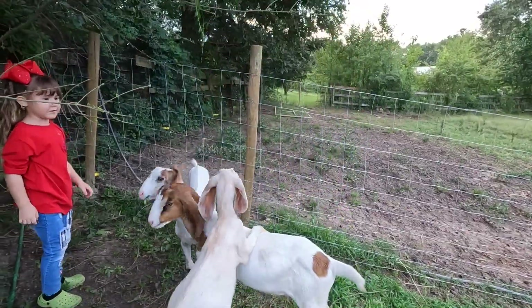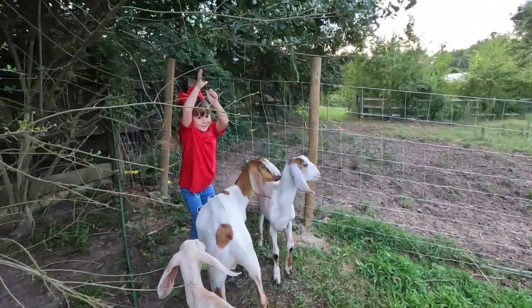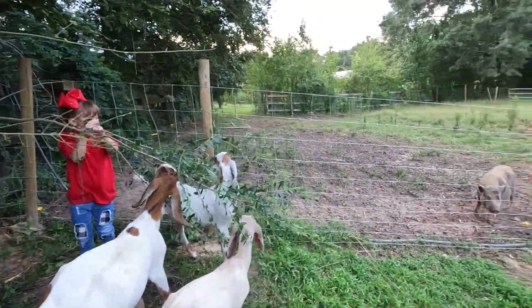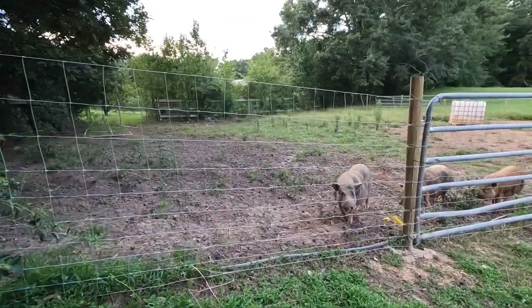Honey's using her brother as a step stool. The pigs are coming to find out what all the fuss is about.